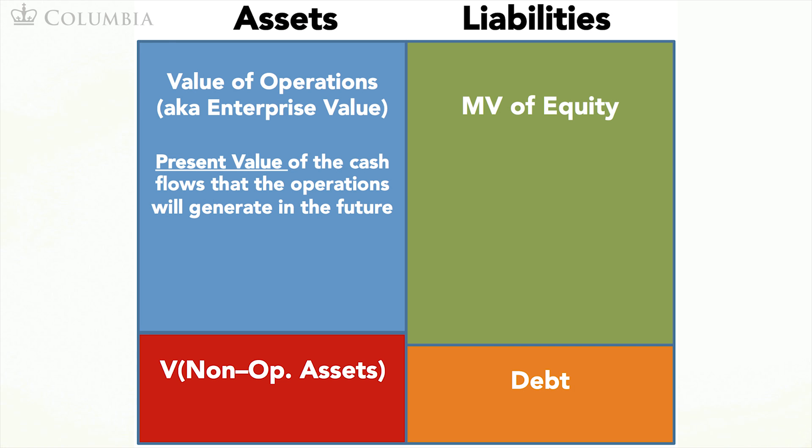We can now place these two values into our market value balance sheet. Now we turn to the more difficult part of the valuation: the estimation of the value of operations, or enterprise value. Recall that to find this value, we need to discount the free cash flows at the weighted average cost of capital. Let's turn first to the free cash flows.